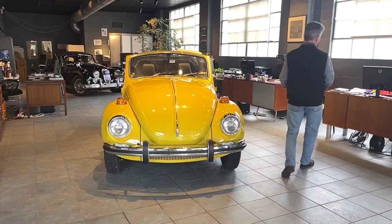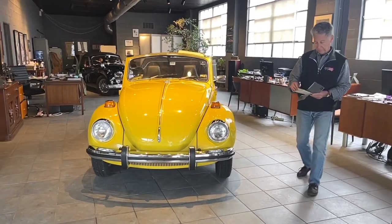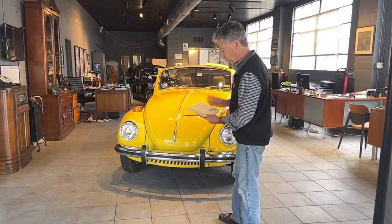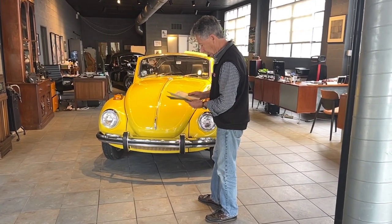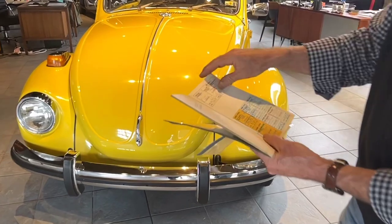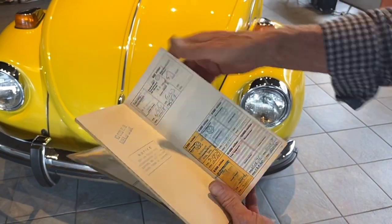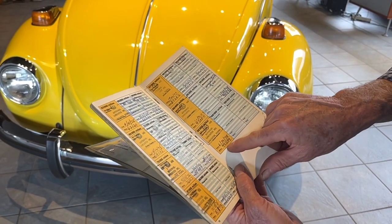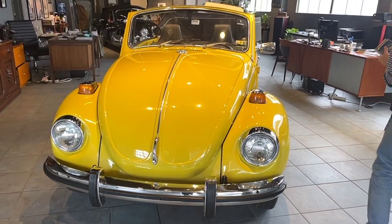In addition to having all the original service records from when the car was sold, we also have all of the original books. The owner was very accurate with everything. We have the original warranty voucher filled out — we rarely see this. We have all of the service stamps done on this car since it was brand new. It was serviced predominantly in Lancaster by Autohouse Volkswagen. They lived in Tennessee for a while, but always used Volkswagen dealers — service records go on all the way up to 99,000 miles. The car now has about 120,000 miles on it.